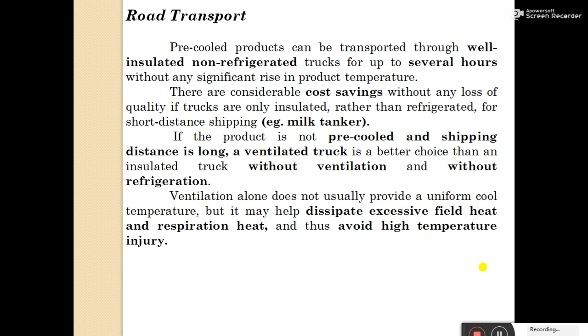Insulated means to reduce the heat or reduce the temperature. If the product is non-pre-cooled and shipping distance is long, a ventilated truck is a better choice than an insulated truck without ventilation or without refrigeration. Ventilation alone does not usually provide a uniform cool temperature, but it may help to dissipate excessive field heat and respiration heat, thus avoiding high-temperature injury.